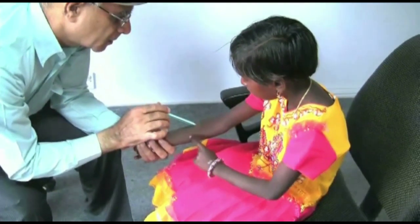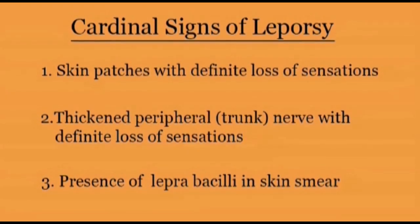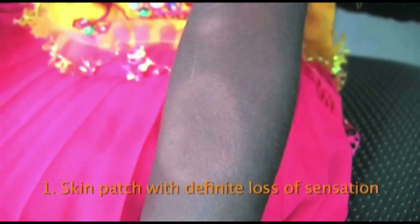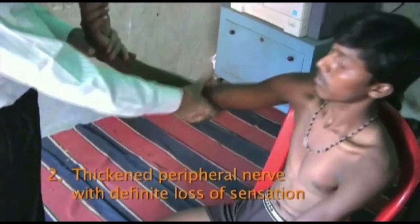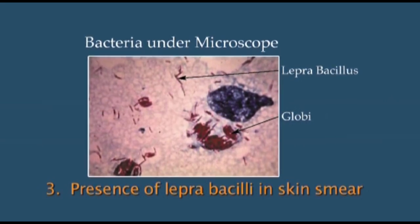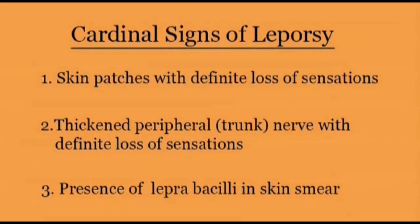The majority of leprosy cases can be diagnosed clinically just by finding the cardinal signs. These cardinal signs are unique to leprosy and not present in any other disease, so confirmation of diagnosis may depend on clinically eliciting them. In a small proportion of cases, a skin smear examination will be required. The cardinal signs are: pale or reddish patches on the skin with definite loss of sensation, involvement of the nerves shown by enlargement and loss of feeling, and the presence of leprosy bacilli in the skin smear. One cardinal sign is enough and necessary to confirm the diagnosis of leprosy.